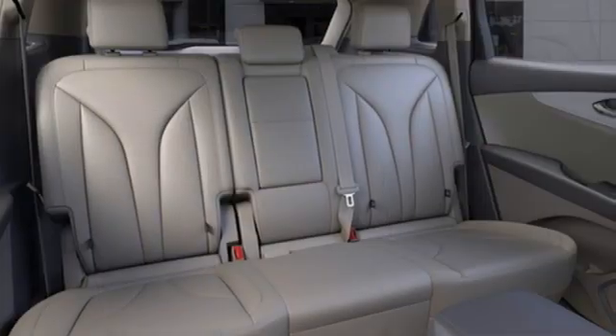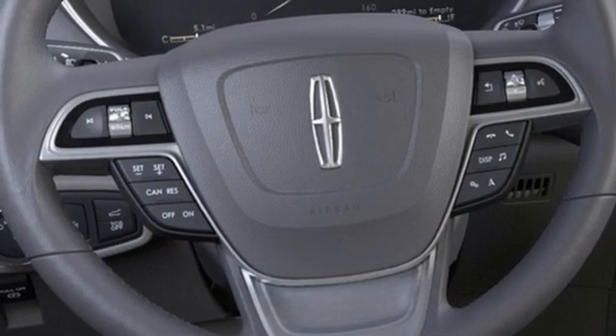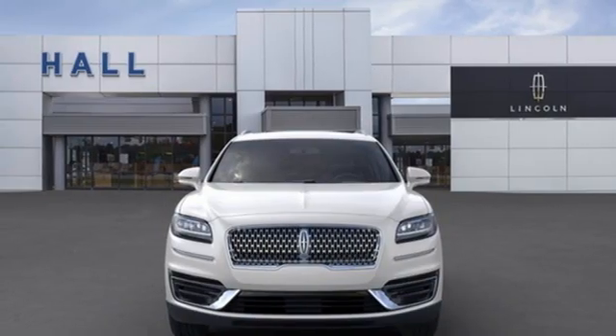Features include an intercooled turbo inline four-cylinder engine, gas pressurized shocks, integrated navigation system, wi-fi hotspot, front heated leather bucket seats, auto-dimming rearview mirror, and streaming audio.